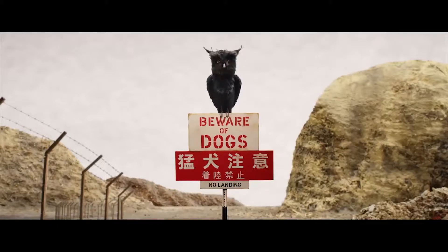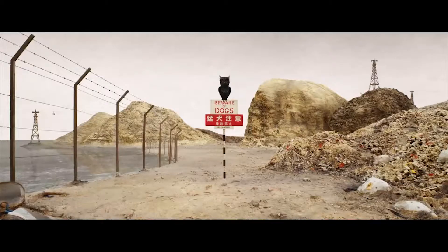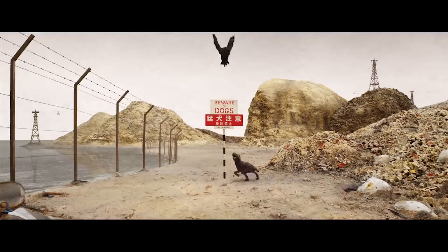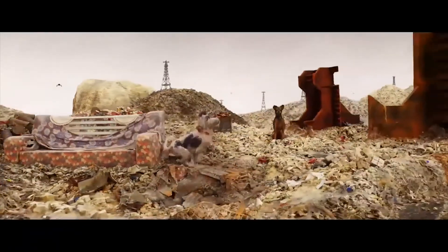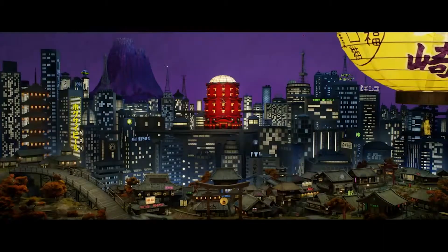Isle of Dogs, directed by Wes Anderson, is an animated film that uses set design to the feature's advantage. This is especially displayed in the set for the fictional city in Japan, Megasaki. The sets in Megasaki show the director's depiction of Japan in 20 years' time.